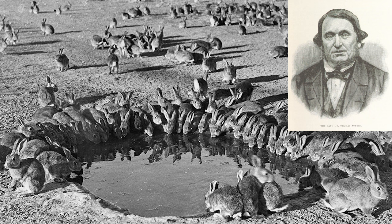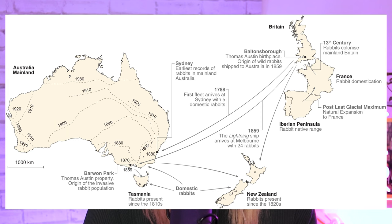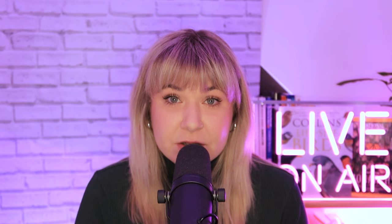Some of these introductions have been intentional, seen in the case of the European rabbit in Australia, brought over by English settler Thomas Austen, who bred them for game shooting in the 1800s. As the saying goes, at it like rabbits — indeed they were, breeding out of control. It is now illegal to own a rabbit in the state of Queensland due to their invasiveness.